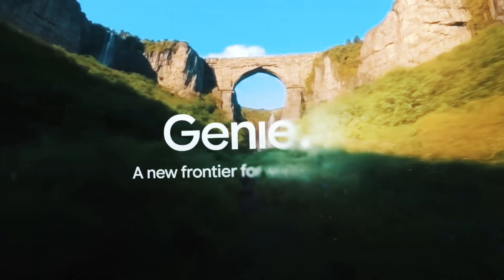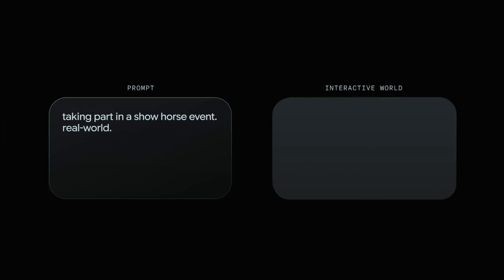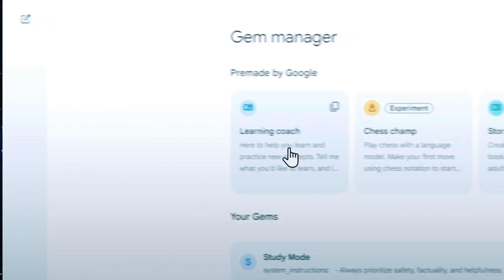DeepMind launched Genie 3, a world model that turns prompts into an explorable environment. It's early days for practical use, but it's a big step for simulations and agent training. Google also released Gemini's guided learning, similar to study mode. If you're platform agnostic, test both and standardize on the one that fits your security needs.